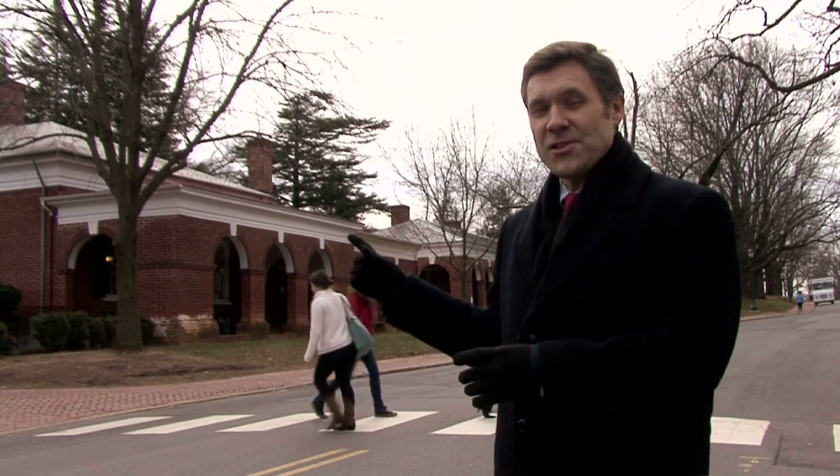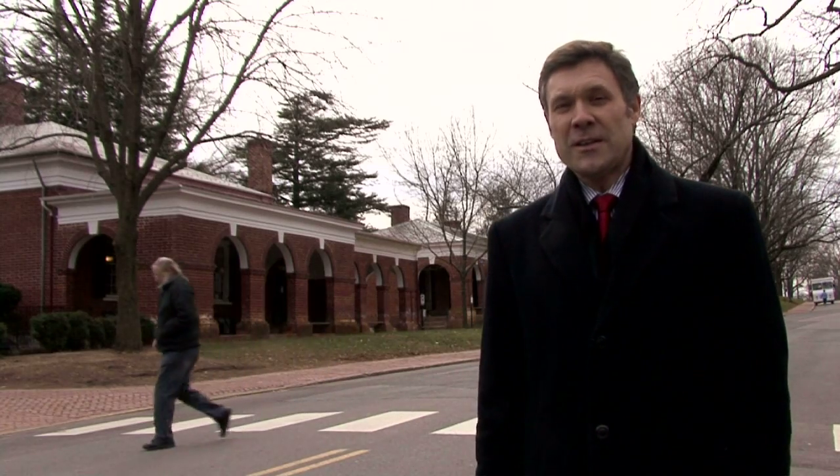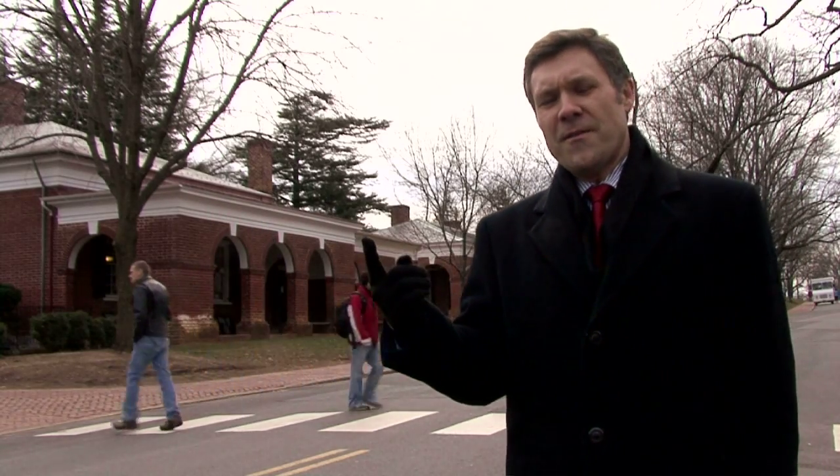Hi, I'm Coy Barefoot here at the University of Virginia. We're standing on McCormick Road next to West Range. This road is named for Leander McCormick, who gave us the observatory, which opened in 1885 on Mount Jefferson, now called Observatory Hill or O'Hill. This was the road out to the observatory. Some scholars believe that this road is actually part of the three-notched road, which was the colonial highway that connected Richmond to Staunton and opened in the 1740s.